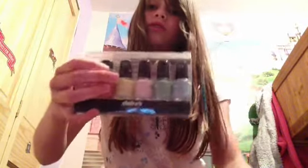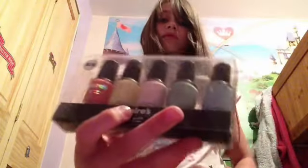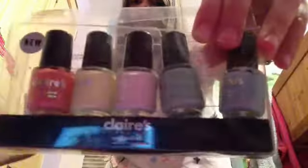Next I've got these Claire's Accessories ones — sorry, can't see them — Claire's Accessories. I've got quite a lot of these. They were eight pounds and I got them from a friend at a birthday party, so thank you. That's all what was in this box, so now I'm going to show you what's in this box.